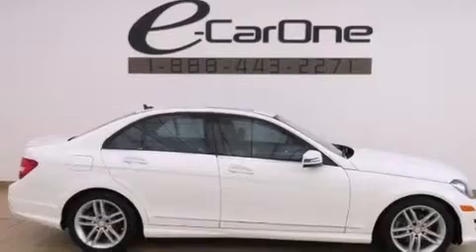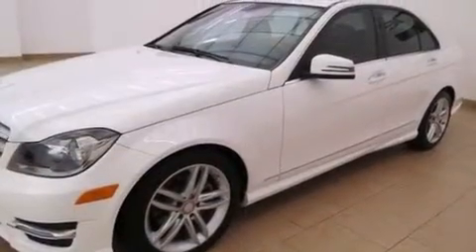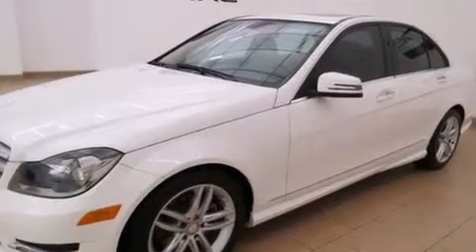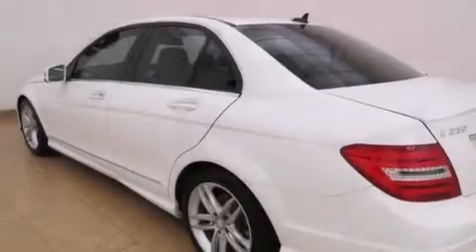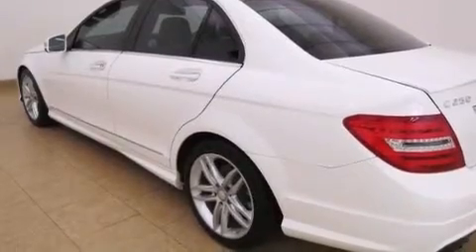Its top features and packages include the Premium One Package, the Multimedia Package, Keyless Go, a low-tire pressure indicator, a turbocharger, aluminum wheels, and a sunroof that enables you to fill the cabin with fresh air at the push of a button.